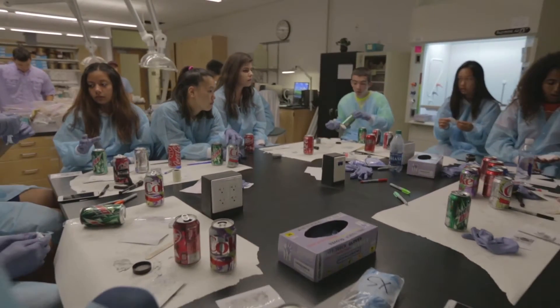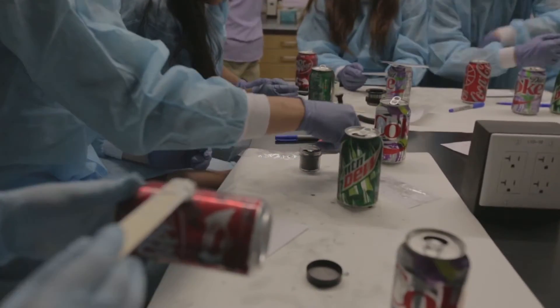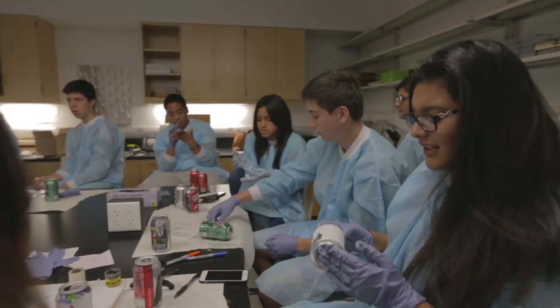My name is Sapna Pajapati and I work for the Texas State Crime Laboratory and I specialize in DNA analysis. I believe this class will give the students who are taking it a realistic expectation as far as what forensics is.